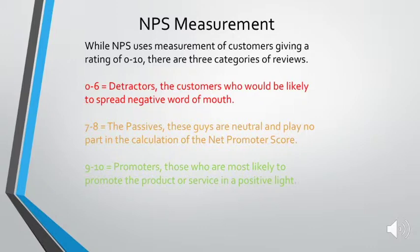Then there's people who picked between 9 and 10. These are the promoters. They're people who are likely to spread positive word of mouth about the product and they show how loyal people really are to the product or service.